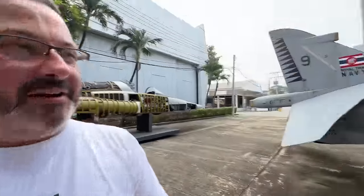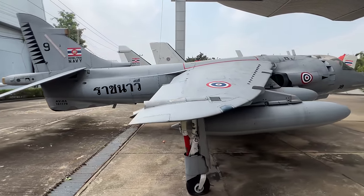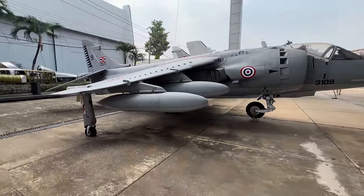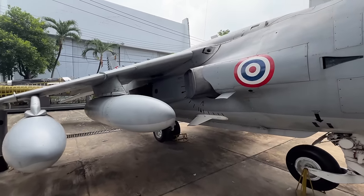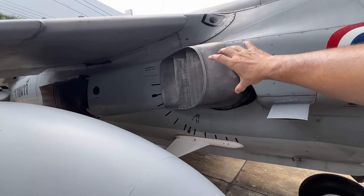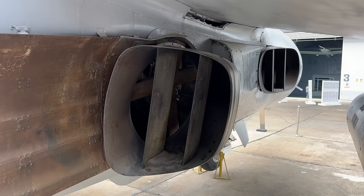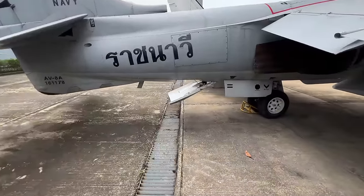This right here is a Harrier jet, known as a VTOL — Vertical Takeoff and Landing. This plane possesses the ability to take off and land almost like a helicopter, straight up and down. The way it achieves this is through pivoting engines: this whole section pivots down so it can take off and land vertically, then rotates back so the plane can go forward. It's quite an ingenious design — it has four of them, two on each side.